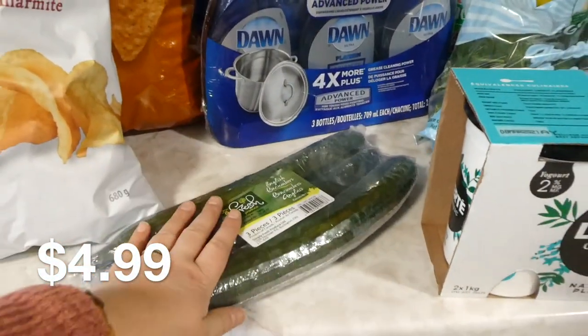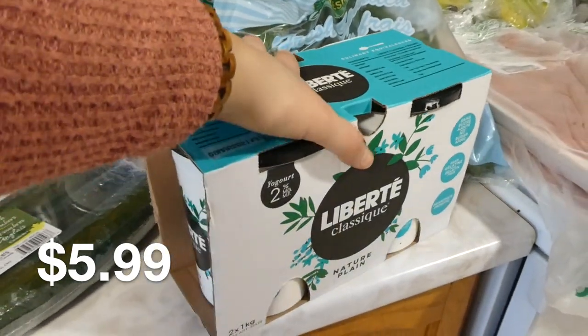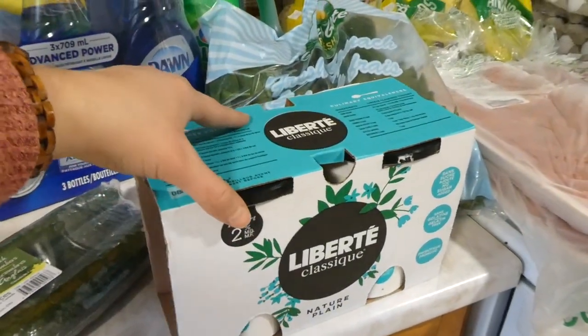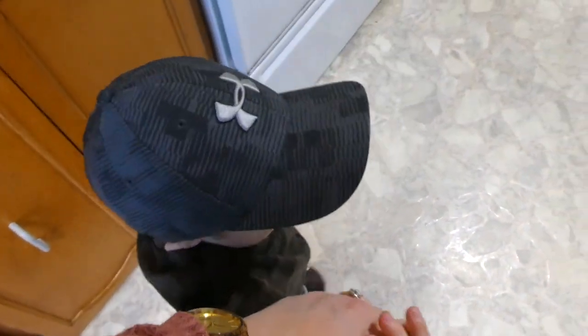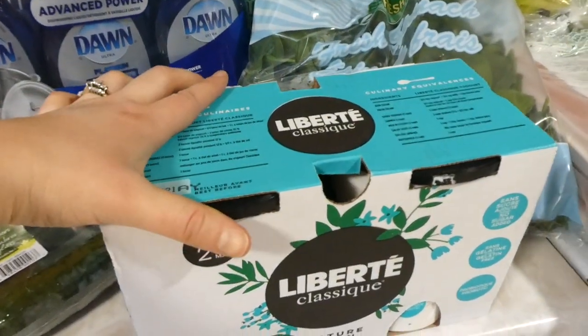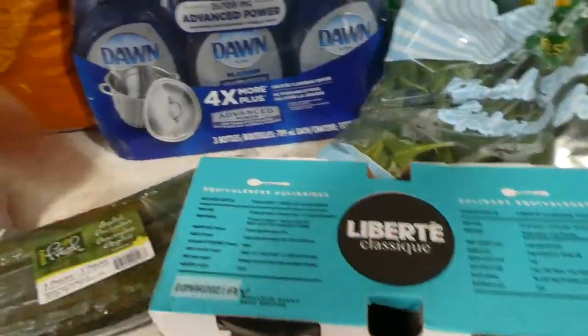I got a three-pack of cucumbers and then some plain yogurt. The kids really like the sweetened individual servings, but Andrew and I usually have this plain yogurt with maple syrup, or I'll add stevia and berries in mine.